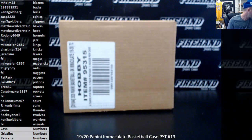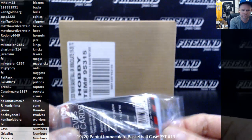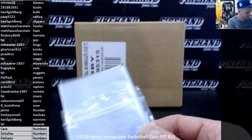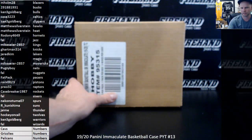Good luck everybody. 2019-20 Immaculate Basketball. TYT number 13. We have a random numbers filler to do for Cavaliers, Grizzlies, and Pelicans before we start. Thank you all for joining the filler to get us rolling on this one. And good luck.